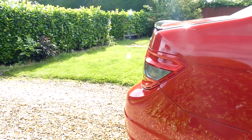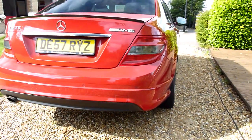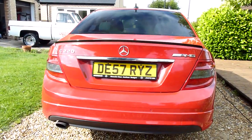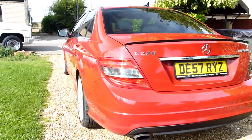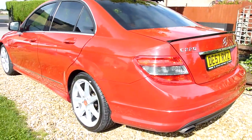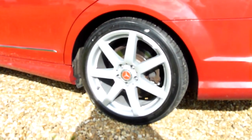Coming around the back of the car — again no marks. Got a little lip spoiler on the back there which just kind of finishes the car off, and the AMG badges. This has been somebody's pride and joy because it's got loads of little bits and pieces that just make the car look really good. Rear wheel there again spot on.